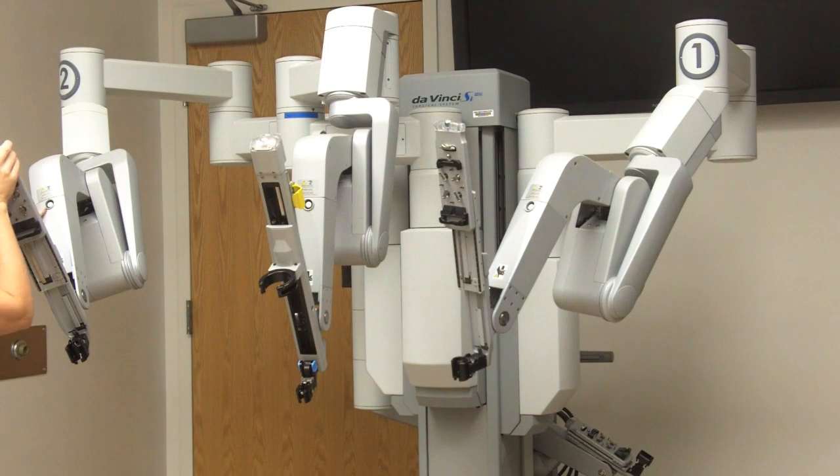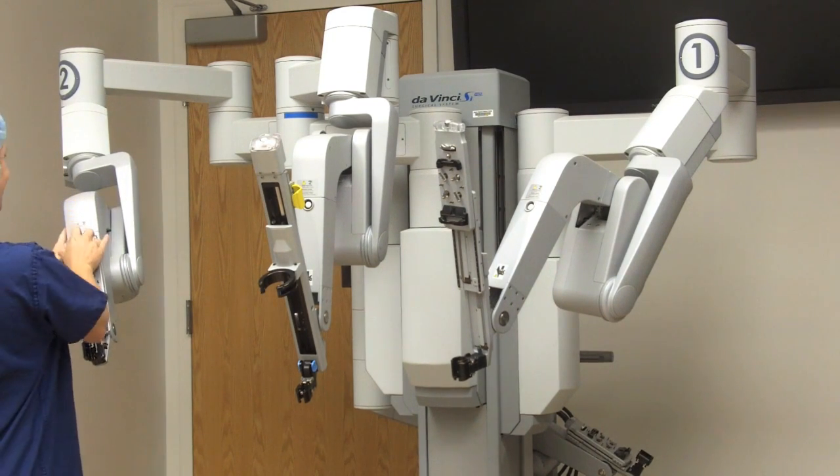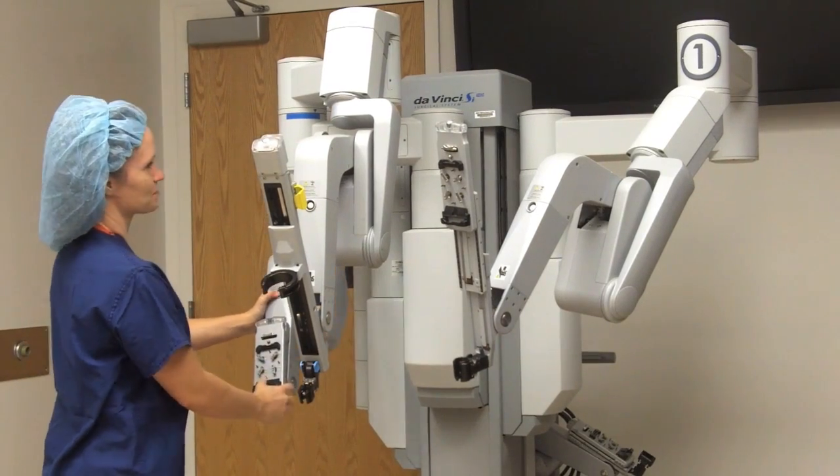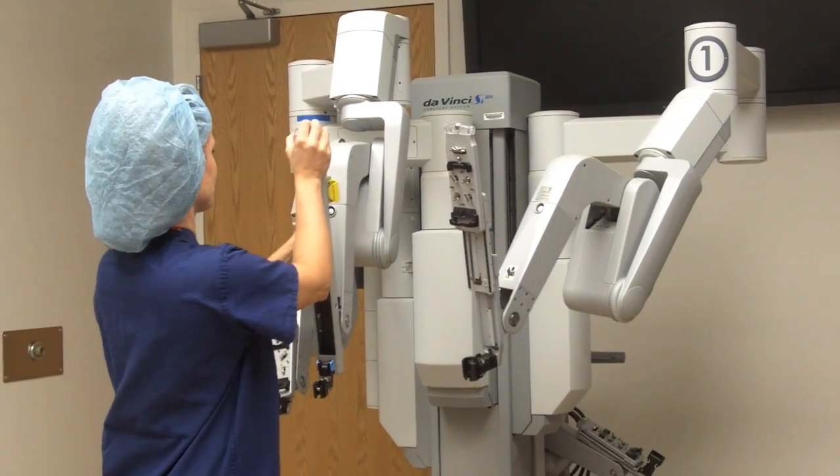Typical robotic surgeries that we perform here are hysterectomies, nephrectomies, prostatectomies, lobectomies, and even mitral valve replacements.